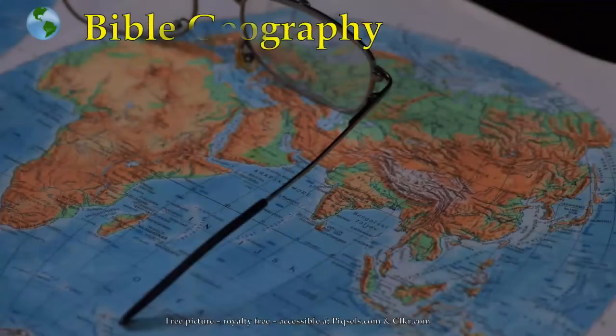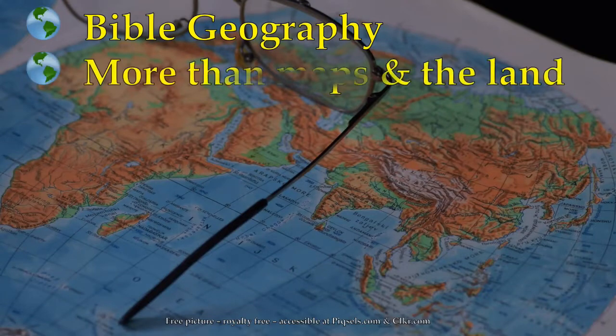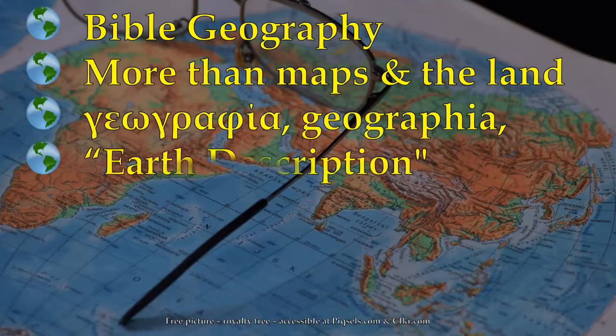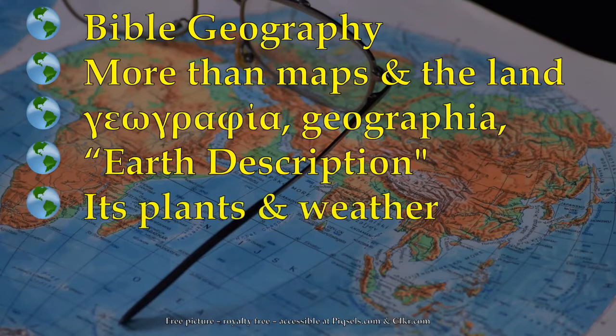So how does that help us in terms of our Bible understanding? How does it enhance and expand upon our understanding of God's Word? The Greek word for geography is geographia — it's the earth's description — and it's more than maps, more than the land. It's the plants, it's the weather, and it's even the people and their lives.